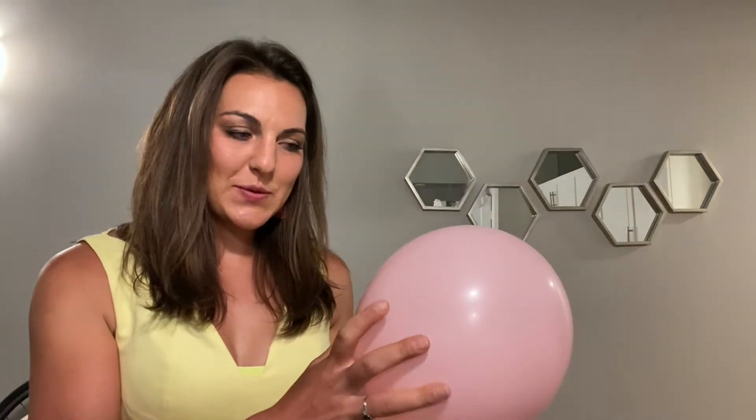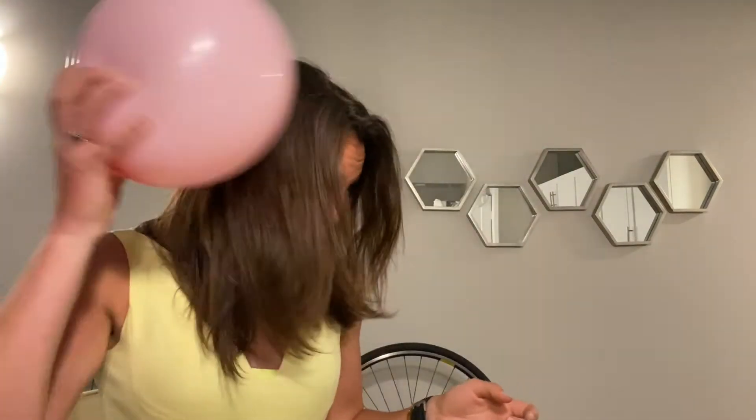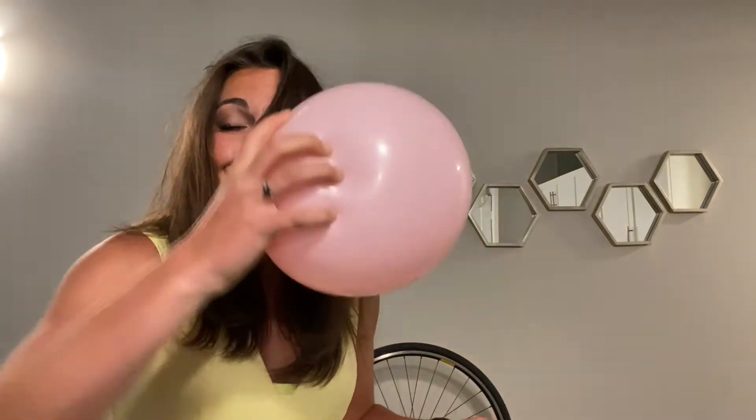Okay, so let's get to it. First things first, we are going to blow up our balloon. Okay, this is going to be the fun part — rub it on my head to create static electricity. So when you have a thunderstorm, your cloud actually has an electrical charge in it.